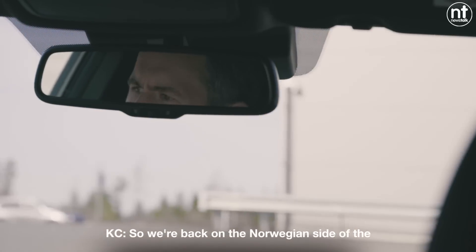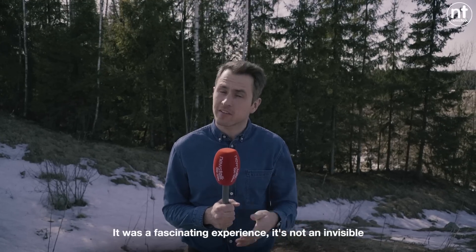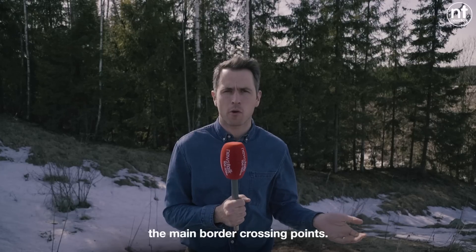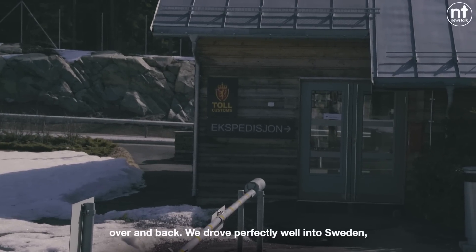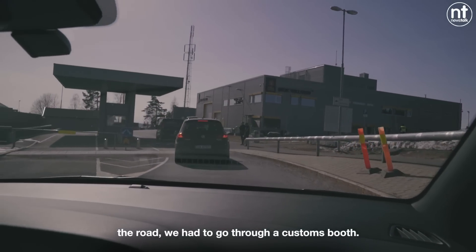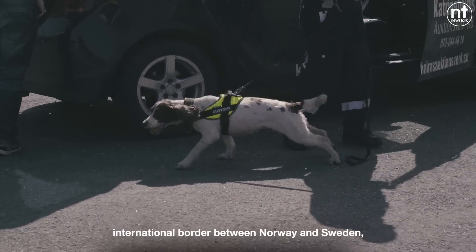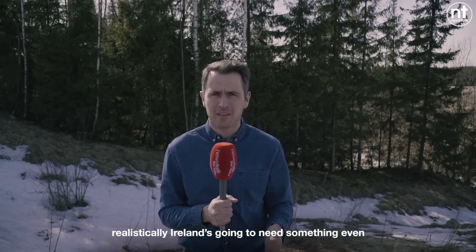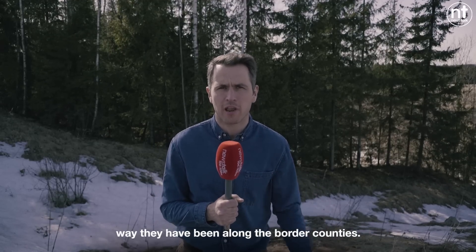We're back on the Norwegian side of the border having briefly visited Sweden. It was a fascinating experience. It's not an invisible border — there is huge infrastructure at the main border crossing points. It's also not completely smooth; the barriers were down on the way back and we had to go through a customs booth. That's the reality for people living along this technologically advanced international border. Realistically, Ireland is going to need something even more advanced if people want to continue living the way they have been along the border counties.